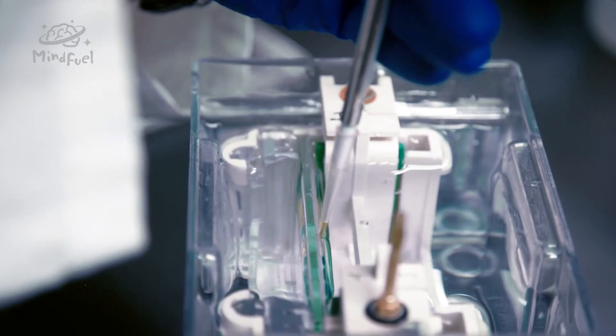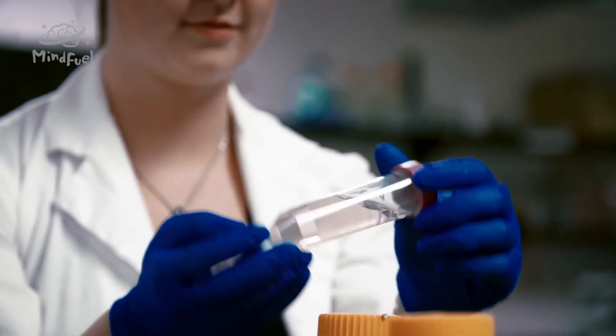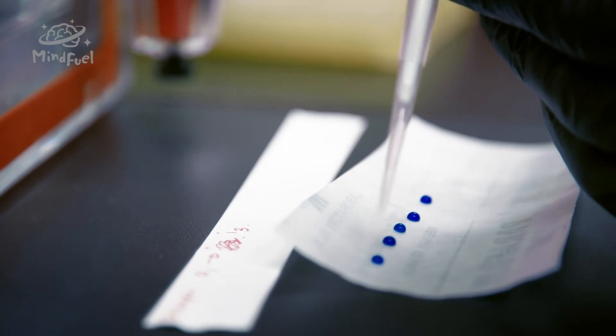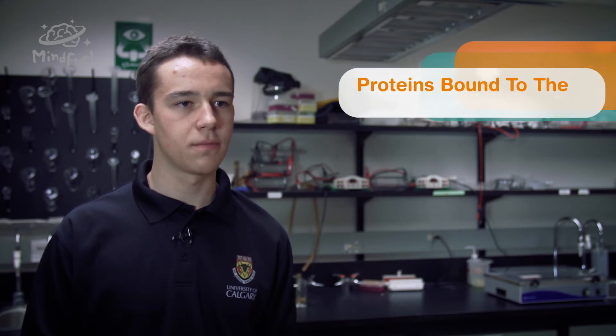We had this crazy idea: what if we could build a sensor to monitor the amount of E. coli before they get slaughtered? We wanted to make something easy — something easy to identify — that could give you a yes or no: is this E. coli in the cattle? The result looks suspiciously similar to a home pregnancy test.